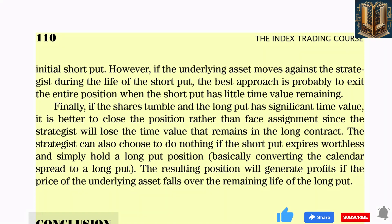The resulting position will generate profits if the price of the underlying asset falls over the remaining life of the long put. Successful options traders make money whether the market goes up, down, or sideways. Put options are often used in bearish markets — for example, investors often use puts to protect portfolios using the protective put strategy. When the strategist wants to profit from a short-term move lower, long puts and bear call spreads make sense. Both offer limited risk and high rewards, though time decay works against long option positions. Bear put spreads can mitigate some of that risk.